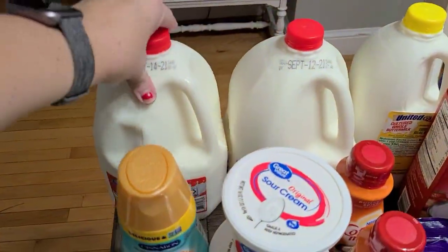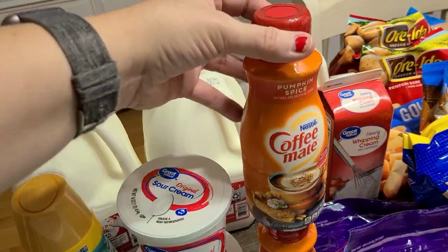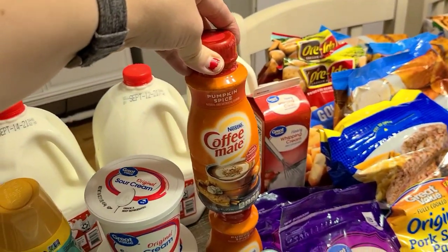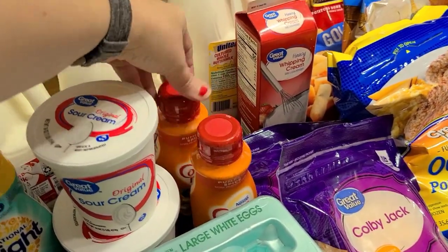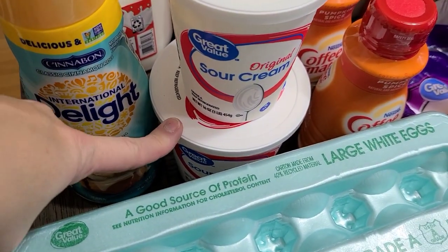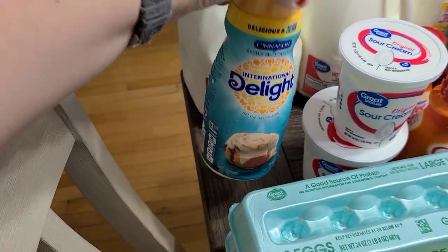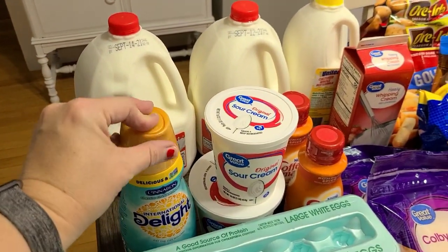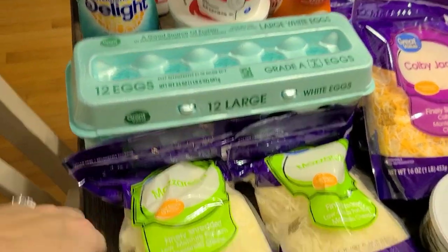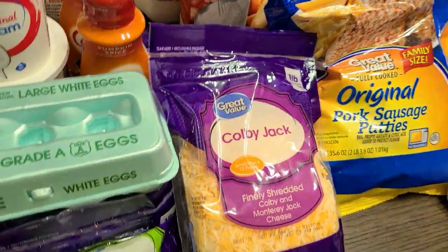Starting over here: we have two gallons of milk, a half gallon of buttermilk, and a quart of heavy whipping cream — those were a substitution. I finally got pumpkin spice creamer! I usually get International Delight, so hopefully Coffee Mate is good — they gave me two smaller ones for the same price as the big one. I also got a huge container of sour cream plus a 16-ounce one, a Cinnabon creamer since they were out of Funfetti again, two dozen eggs, and two packs of mozzarella — substitutions for the small Colby Jack bag.